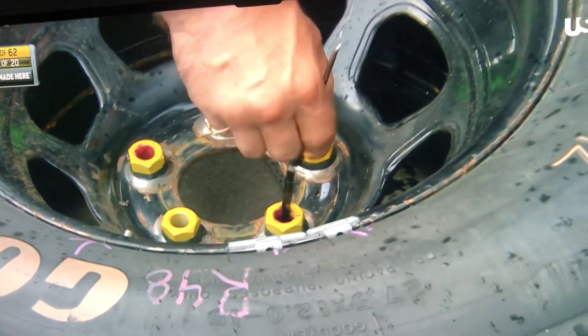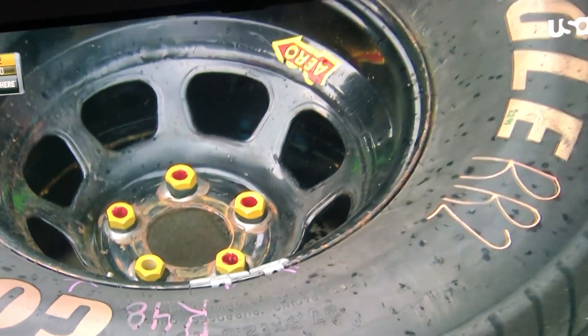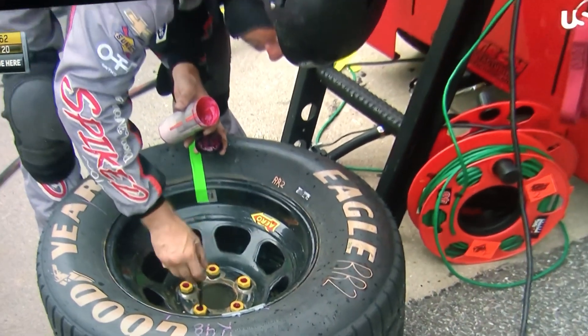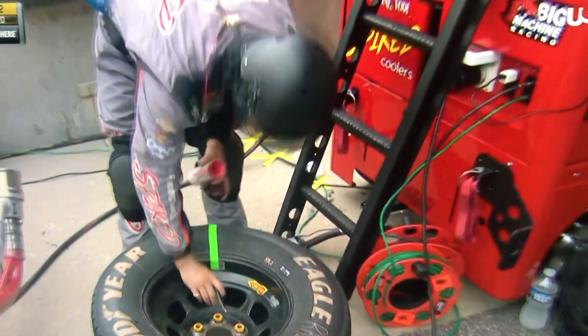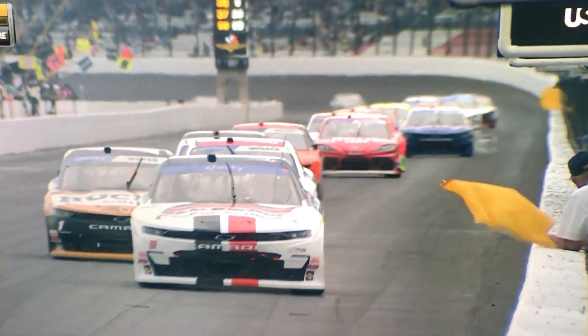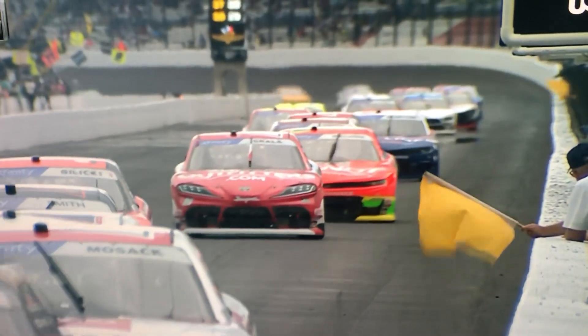This looks interesting — this guy's painting the lug nuts. This is really interesting, I wasn't even expecting it. But anyways, we're under our first caution of the day due to lightning storms here at Indianapolis.